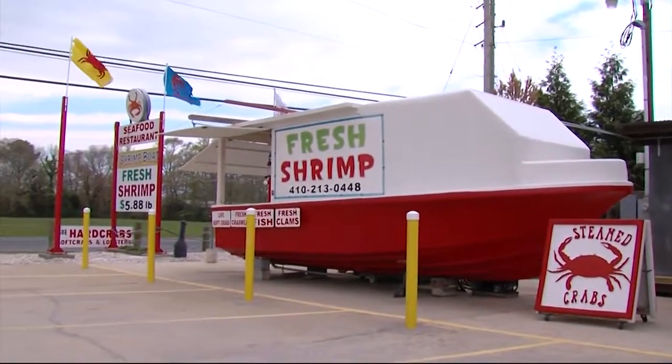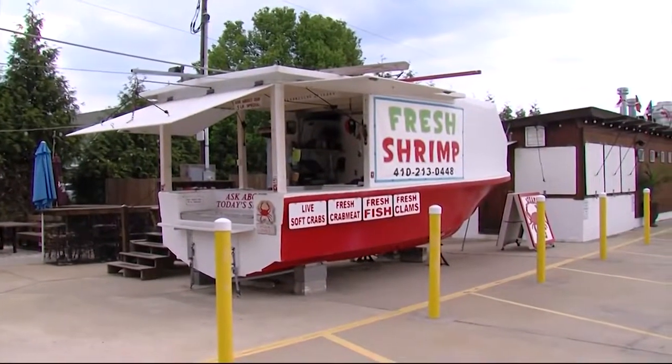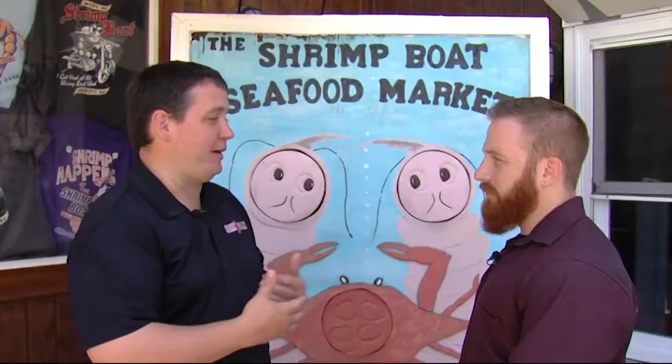When my uncle started this business in 1989, he literally just set out a couple chairs, an umbrella, and a scale right alongside the road with a refrigerated truck. He just sold fresh seafood. Every person who came up, he would show them how to cook it — they would buy it right off the boat and take it home. The next year he added a boat, just a little wooden boat for display so people knew he was here. Just like everything else around here, it's evolved.